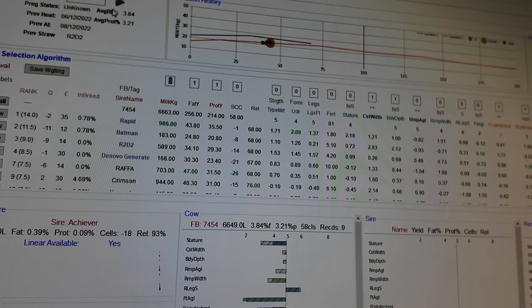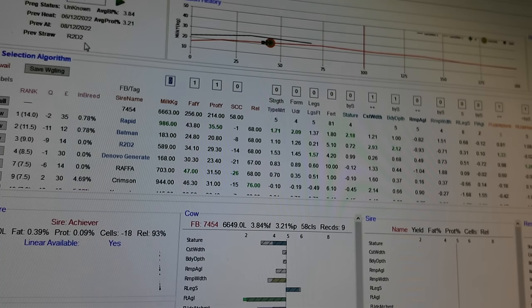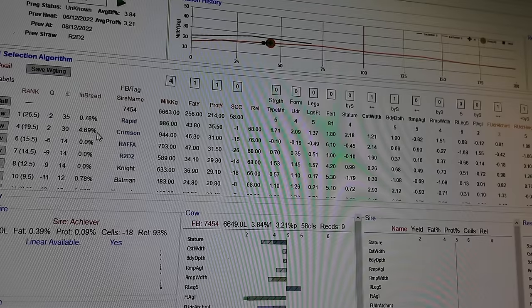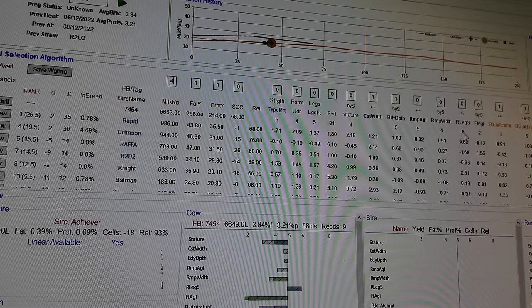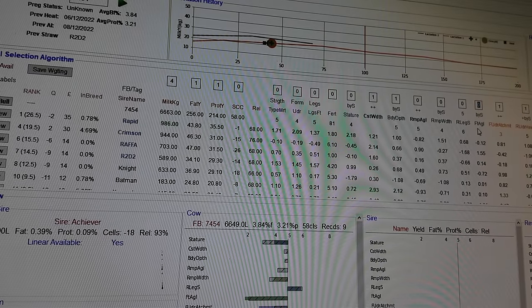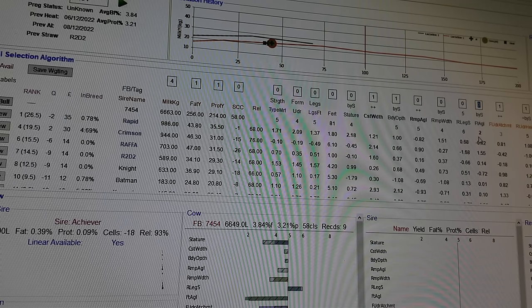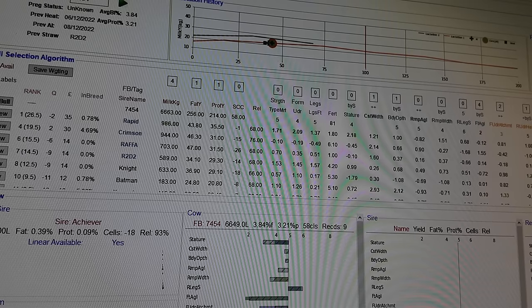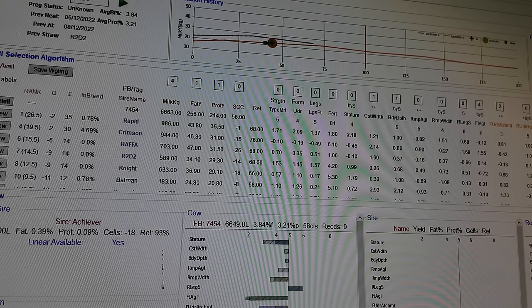The first cow on our list is cow 7454. Last year she got an R2D2 straw and she's out of a bull called Achiever. She has very low milk yield — 6,600 lbs a year — so we want to try to correct for that. We'll stick in a higher weighting for milk yield, which re-sorts the list, and we're also trying to correct her foot angle, which is horrendous, and her udder.